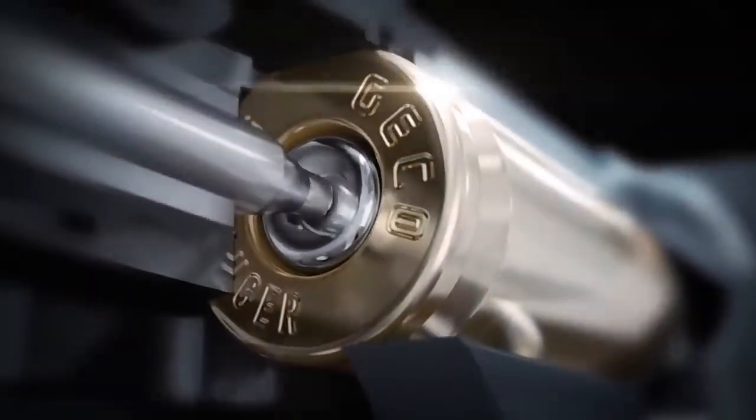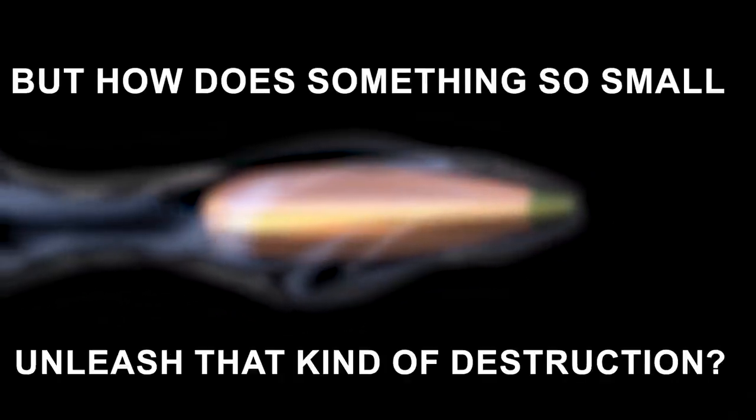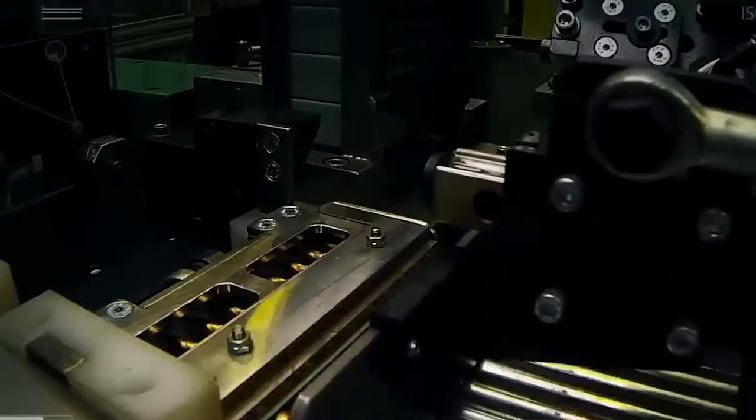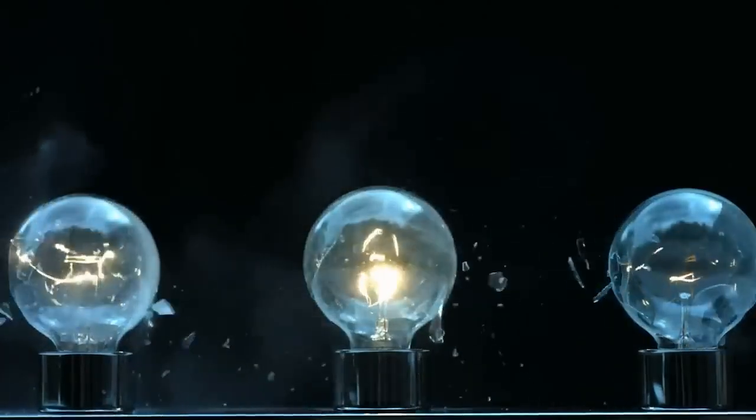That's the terrifying power packed into a single bullet. But how does something so small unleash that kind of destruction? The answer lies inside bullet factories, and it's more mind-blowing than you would ever expect.